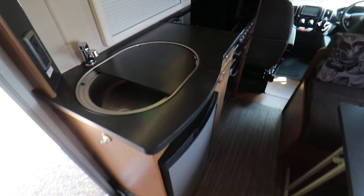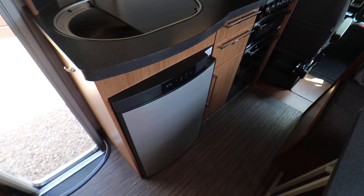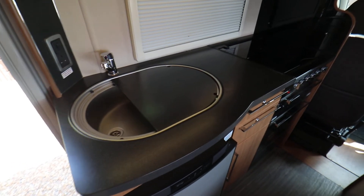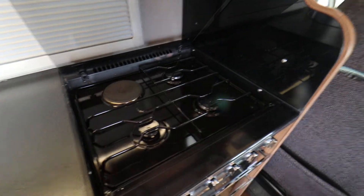This motorhome has a fully equipped kitchen area with a Freeway fridge, and above that there is a sink and drainer. Then you have a full oven and grill, plus a gas and mains hob.